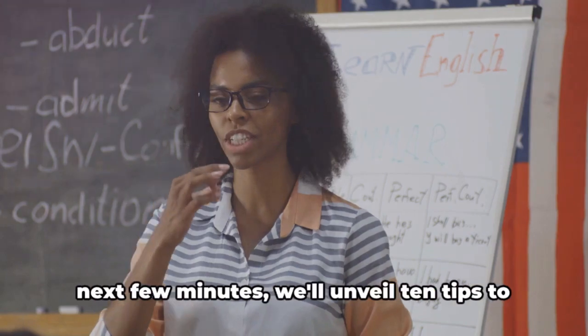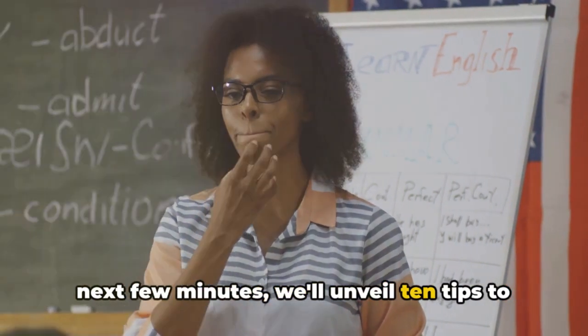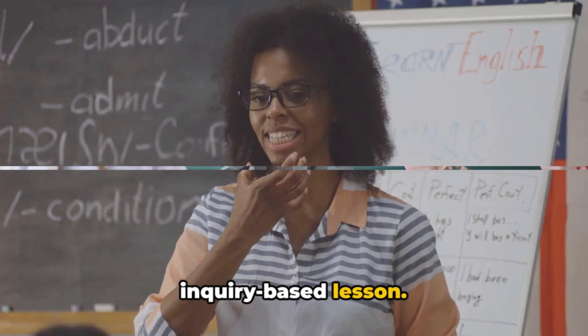So buckle up, educators, because in the next few minutes, we'll unveil 10 tips to help you deliver a successful inquiry-based lesson.